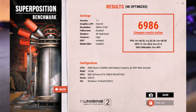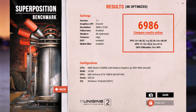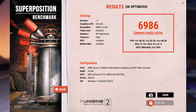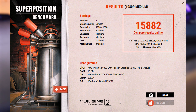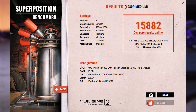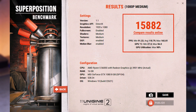Getting into the benchmarks now, starting with Unigine Superposition. In the 4K optimised benchmark, it scored 6,986 on average. I also tested at 1080p medium — which I use for older graphics cards — and the GTX 1080 got 15,882 here, though with more powerful cards I do become CPU bound at that setting.